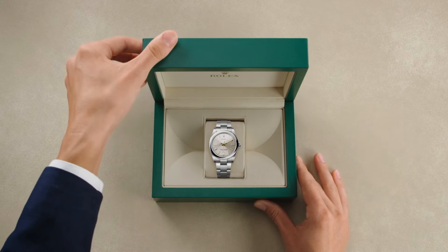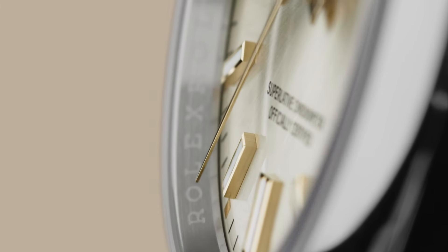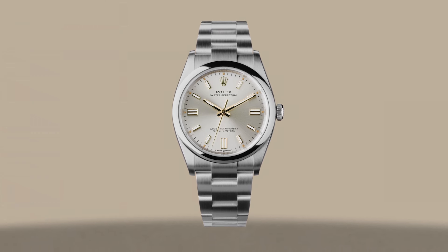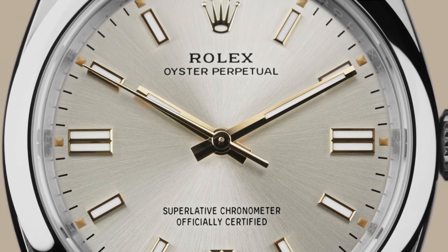The Rolex Oyster Perpetual, a chronometer wristwatch in its purest form. A direct descendant of the original Oyster, the world's first waterproof wristwatch, this Oyster Perpetual has a 41mm Oystersteel case, a silver sunray finish dial, and hands and hour markers in 18 karat yellow gold.